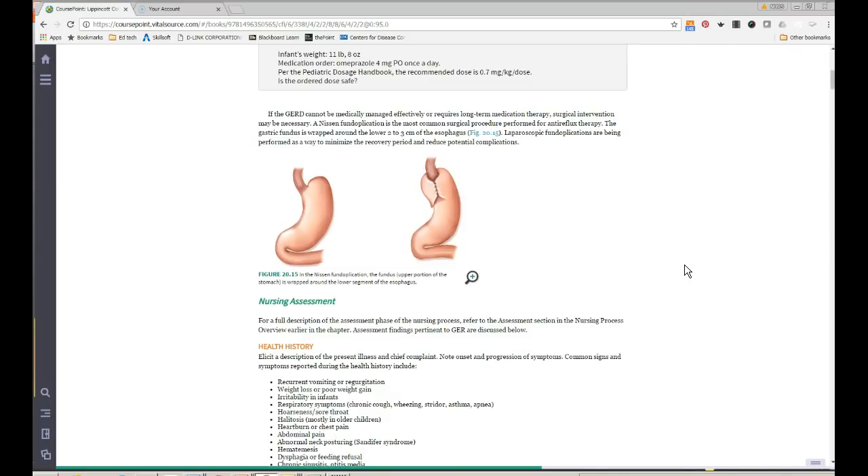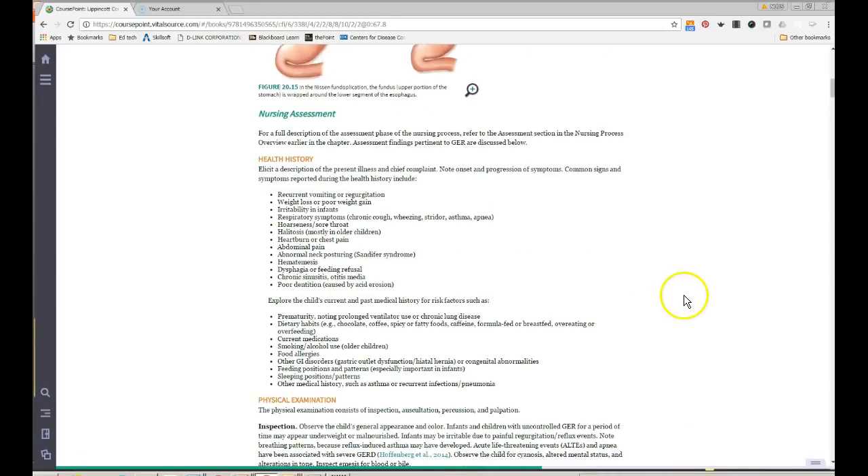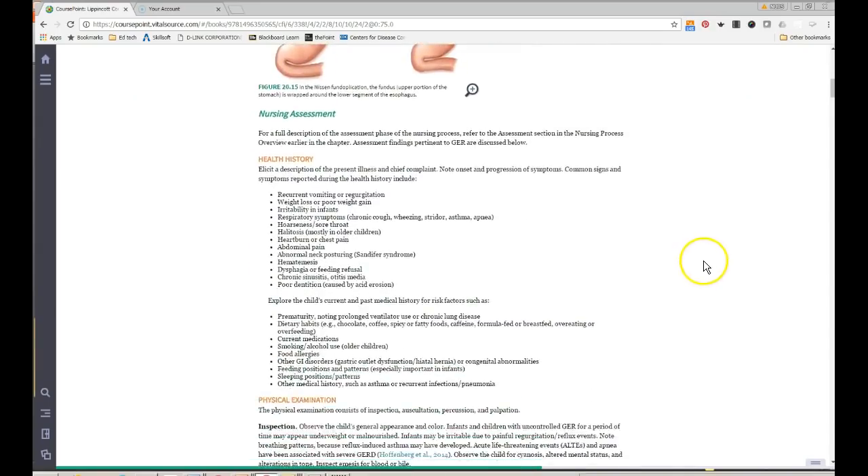A thorough respiratory assessment is important for reflux kids because they are at higher risk for aspiration. These kids sometimes present as apparent life-threatening events — formerly called ALTEs — where parents report the child stopped breathing for 20-30 seconds, which is apnea. What was actually happening was aspiration from reflux. Reflux kids also have a higher prevalence of ear infections. Make sure to read through this whole section.